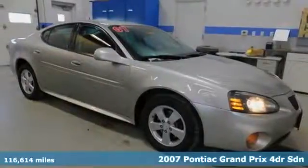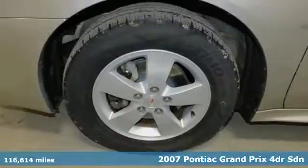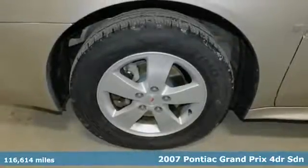It's a 2007 Pontiac Grand Prix. The registration says sedan, but that doesn't do the performance justice.